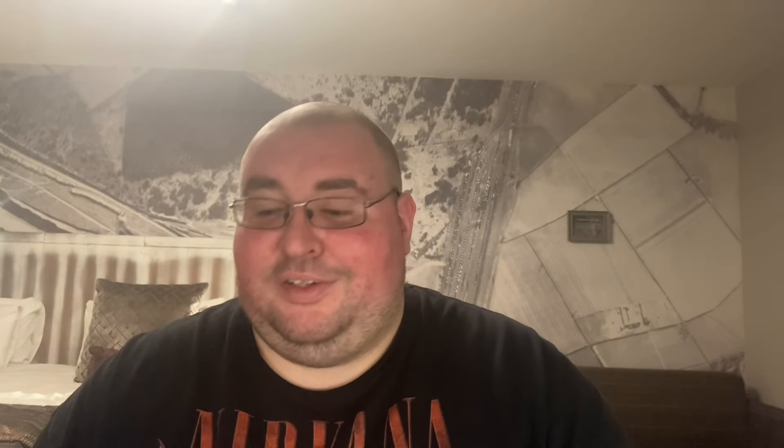There were two games in there. The first one — I'm on a bit of a PS2 game collecting run again, collecting racing games — and I had one in there that I fancied the look of. That is 4x4 Evo 2, just a nice little truck racing game, bit of 4x4 off-road. It's complete with its manual, and for a bargain price of £1.50, you can't really go wrong. Definitely worth picking up.